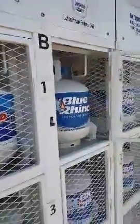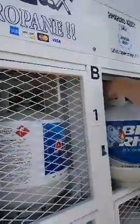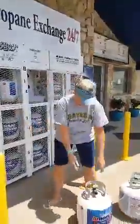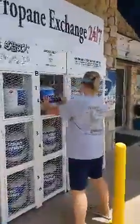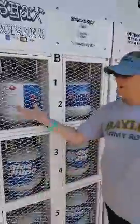A door pops open, and it says to remove your ready-to-go tank. So I'll just take this out. Now that it's out, it says to insert your empty tank and close the door. And close the door — done.